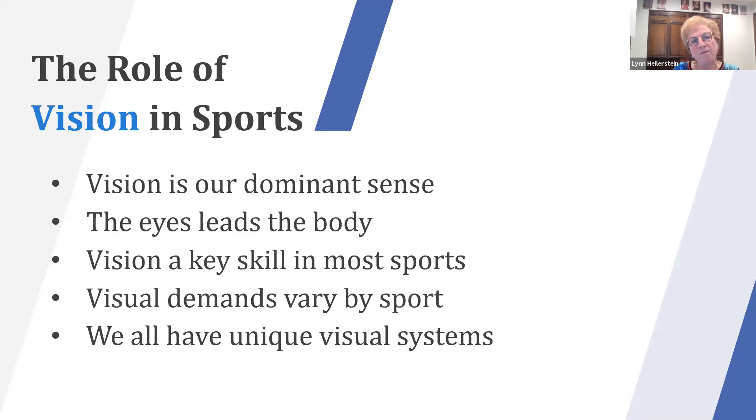Here are a few tenets of sports vision. Vision is our dominant sense — if you look at the neurology of the brain, more areas light up with visual sensory-motor processing. Coaches often say 'hand-eye coordination,' but truly the eyes lead the body: eye-hand coordination, eye-foot coordination. Vision is a key skill in most sports. The faster and smaller the object, the more likely vision is a higher priority in that sport.